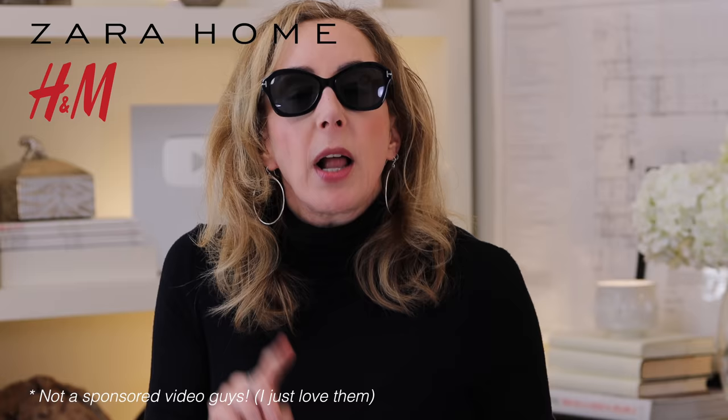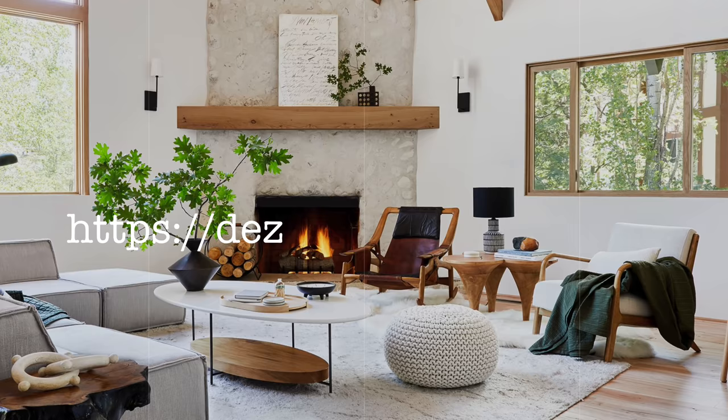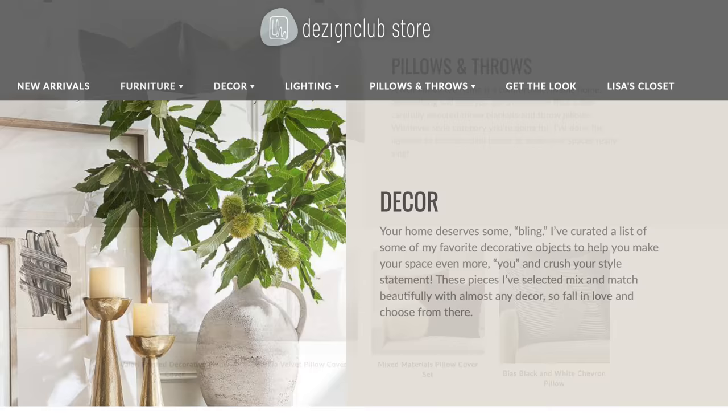These guys just crush it all the time. If you're ready to switch up your decor on a budget, you definitely want to check out these two vendors. They're amazing for the range of product they have and their very reasonable price points — available both in the US and globally. Also take a peek at what we've got in the Design Club store. Whether or not you're a member, you can still buy from the store. We've picked a nice range of Lisa's faves across price points and style statements — go to the link below.